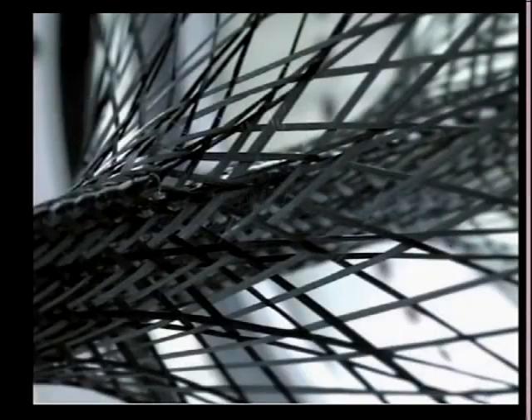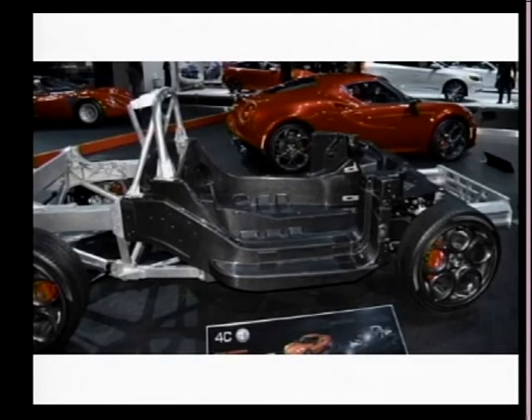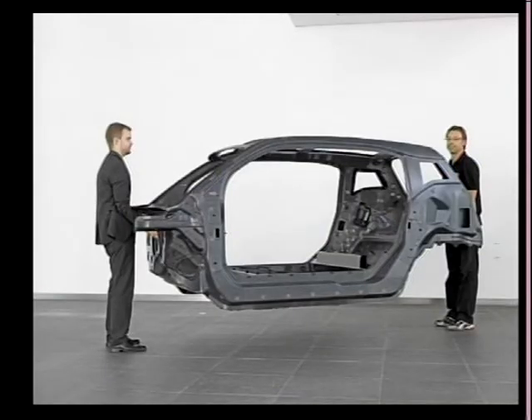This is the actual weaving of the carbon fiber — you can see the fine threads. And here's a frame from an Alfa Romeo, with the carbon fiber insert visible in the middle of the aluminum frame. The Alfa Romeo 4C is a high-end four-cylinder sports car that costs about $70,000. The price is coming down though — this is the bodywork off a BMW i3, an electric car that costs around $40,000.